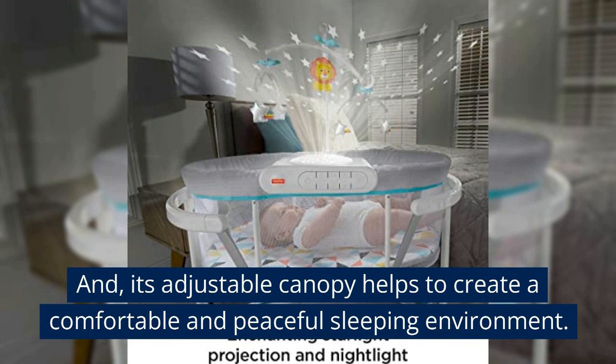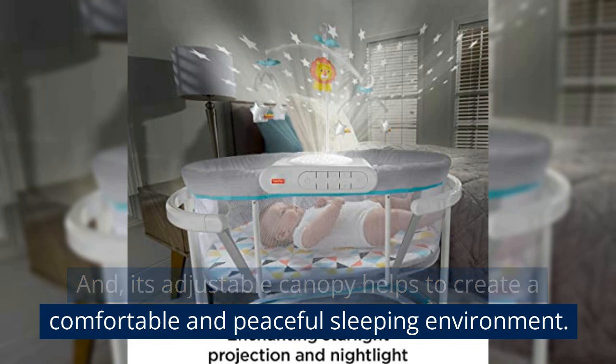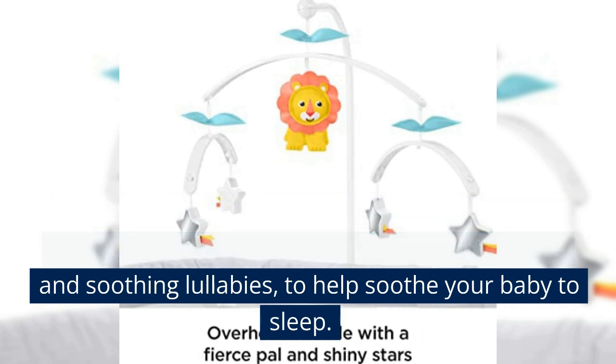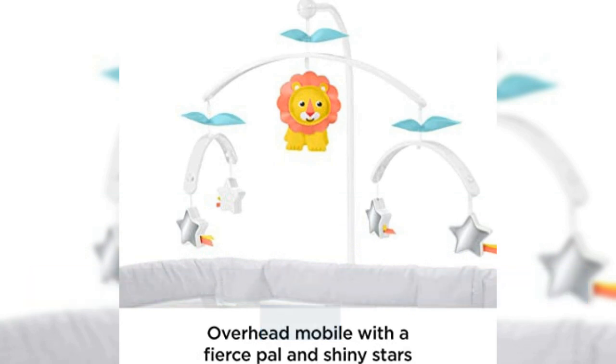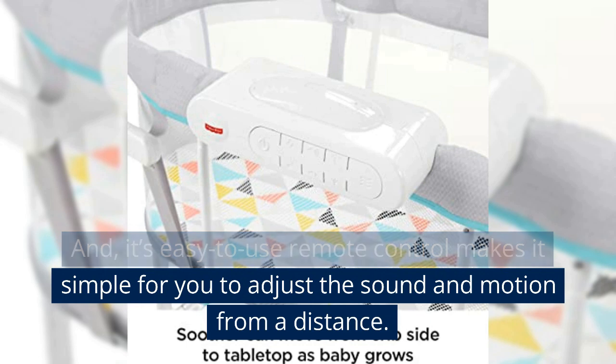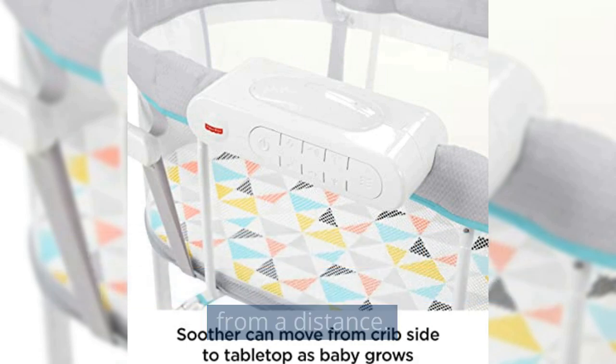Its adjustable canopy helps to create a comfortable and peaceful sleeping environment. The bassinet also has a built-in sound machine with four different sounds, including white noise and soothing lullabies, to help soothe your baby to sleep. Its easy-to-use remote control makes it simple for you to adjust the sound and motion from a distance.